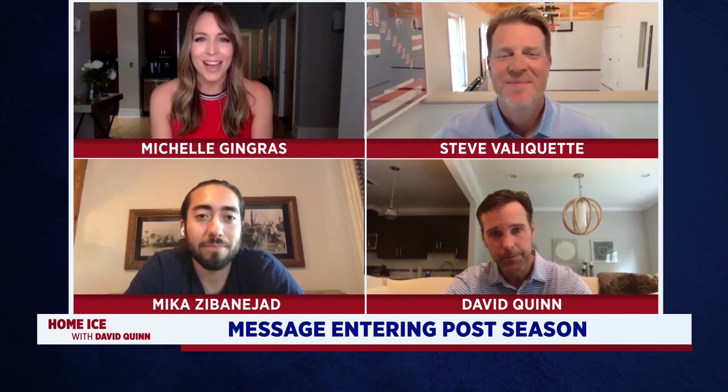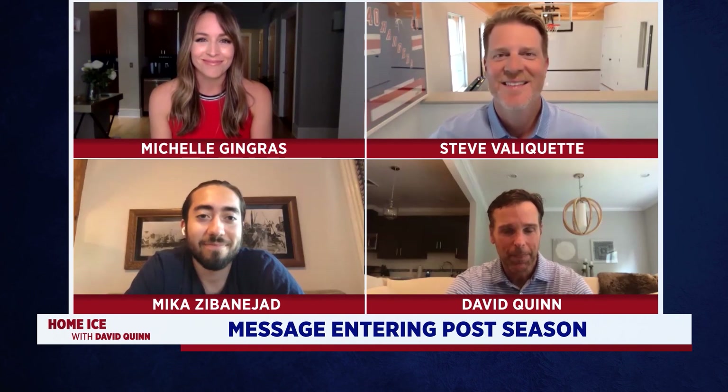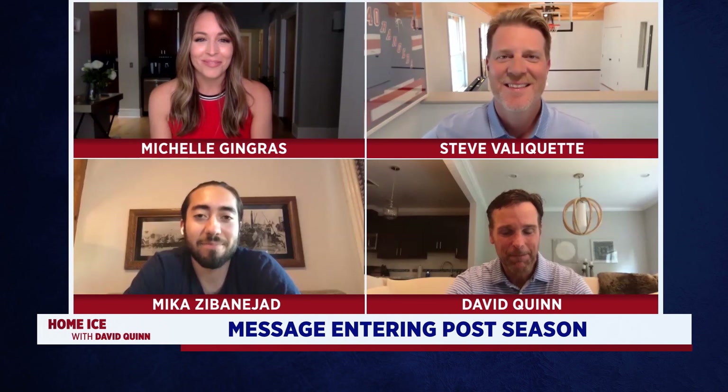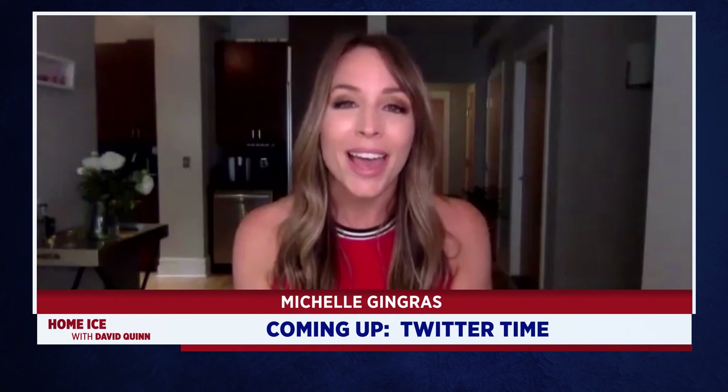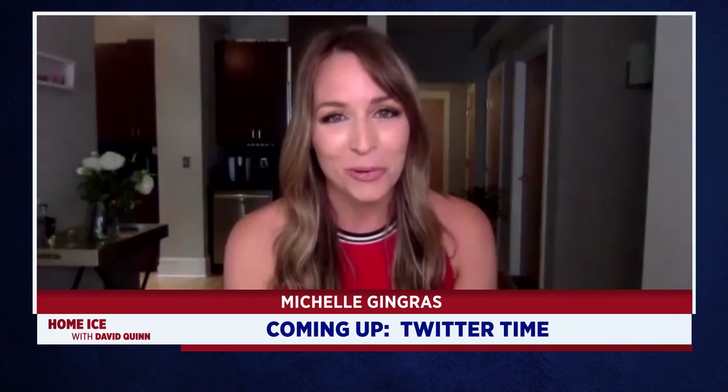Mika, thank you so much for joining us. We look forward to having you back stateside, hopefully a little bit sooner than later. Thank you so much, take care guys. When we come back, it's your chance to get your questions answered as we head to Twitter when Home Ice with David Quinn returns.